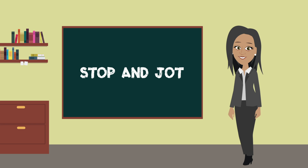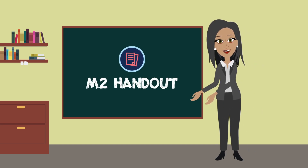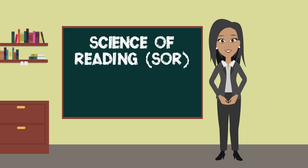It is time to start our first stop and jot. Don't forget to grab your module 2 handout. Let's start our review with ideas from the lesson on the brain and reading and a discussion about the science of reading.